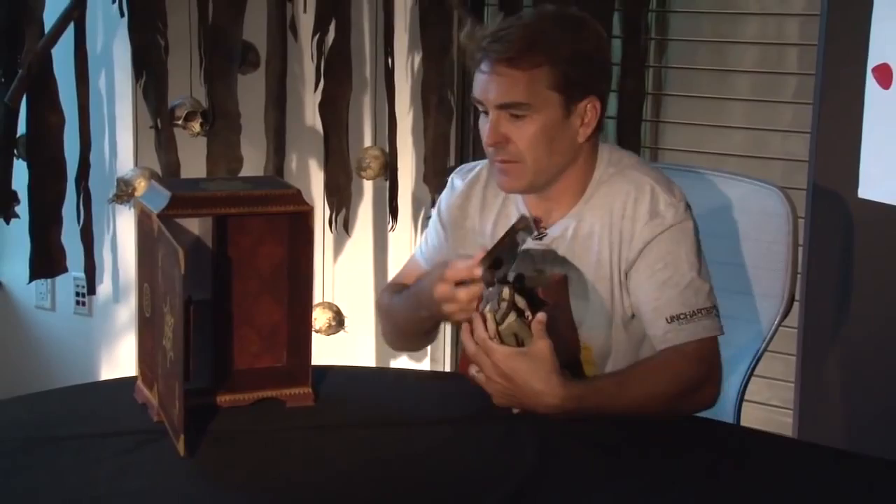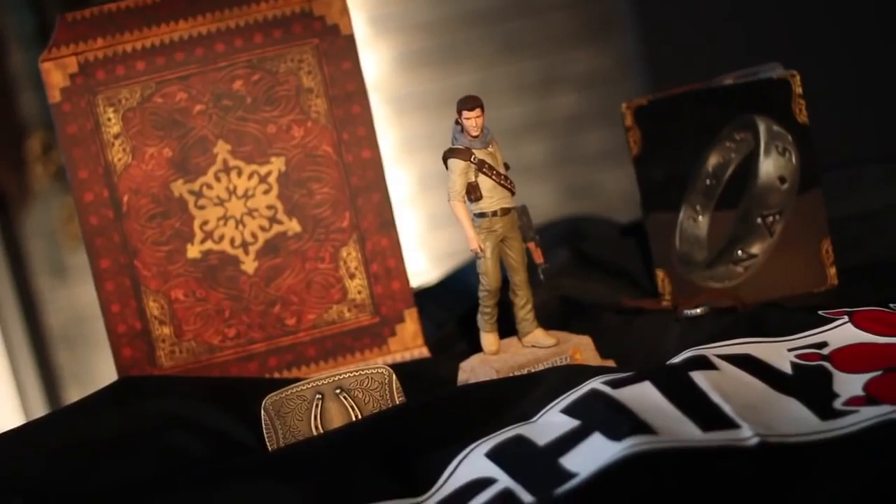The Uncharted 3 Drake's Deception Collector's Edition. It's available November 1st. You can pre-order now — $99.99. Or for me, it's free. Because I'm stealing it.